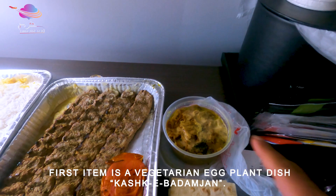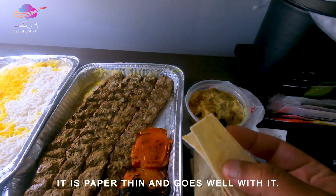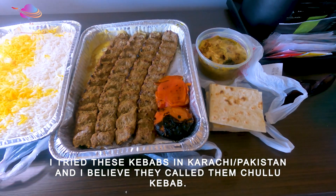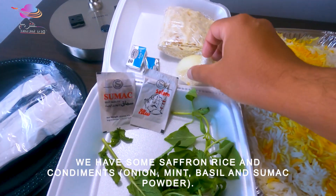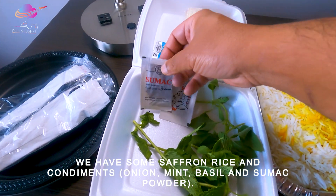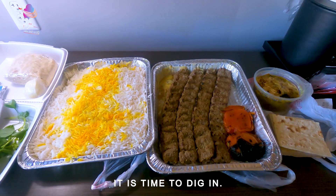This is called Kashke Bademjan — in Urdu it is called Baingan. It is made from eggplant with cream cheese, fried onion, and dried bread called Roti or Lavash bread. We have a small chicken sauce and this is called Kabab — also called Kubideh. We also have a small tomato. Rice is very common — we are eating Iranian rice, which is very fresh and good. And this is Sumac — we add a bit of tomato sauce and butter. The hunger has really set in and we need to eat.